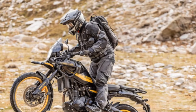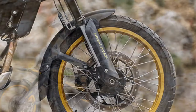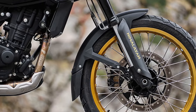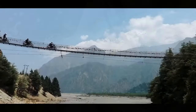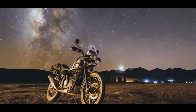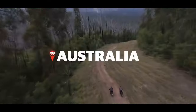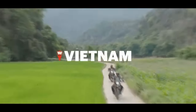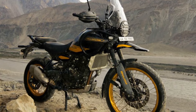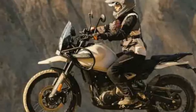The star of the show is undoubtedly the new Sherpa 450 engine. Representing Royal Enfield's most significant leap in over half a century, this liquid-cooled engine addresses modern emission standards and enhances competitiveness on the global stage. Boasting a 452cc displacement, the engine features an 84.0 by 81.5mm bore and stroke, a forged piston and an aluminum cylinder with Nikosil coating, and an 11.5:1 compression ratio.